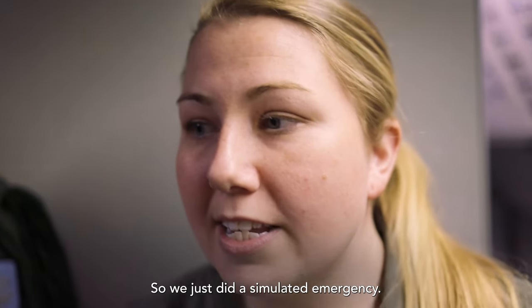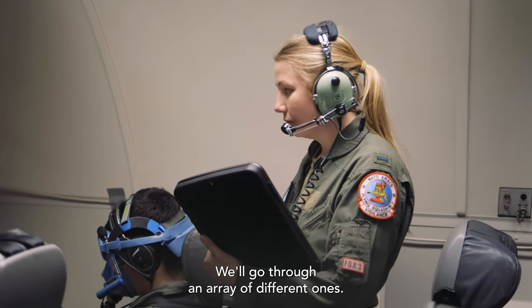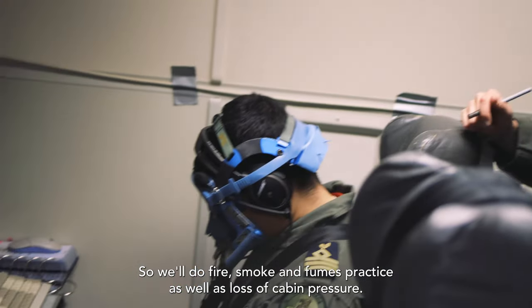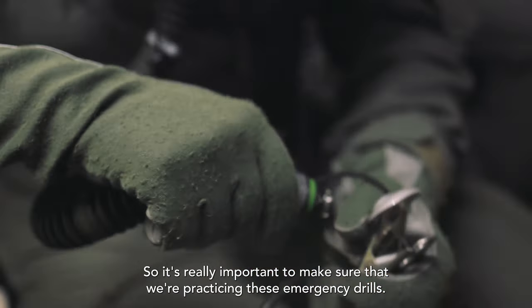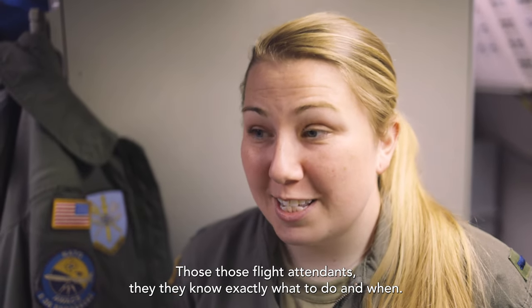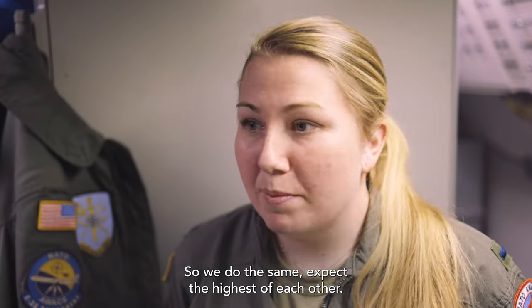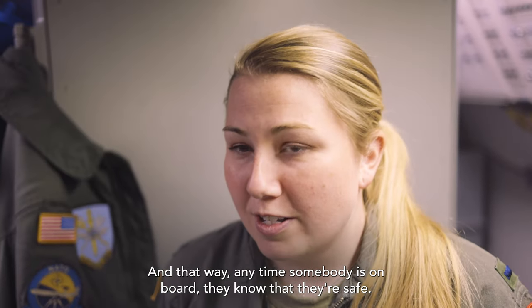We just did a simulated emergency. We practice them pretty much on every single flight and go through an array of different ones — fire, smoke and fumes practice, as well as loss of cabin pressure. It's really important to make sure that we're practicing these emergency drills. It's the same thing as if you're on a commercial airplane — those flight attendants know exactly what to do and when. So we do the same, expect the highest of each other, and that way anytime somebody is on board, they know that they're safe.